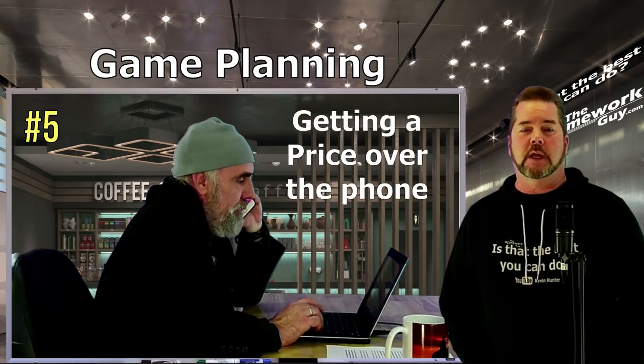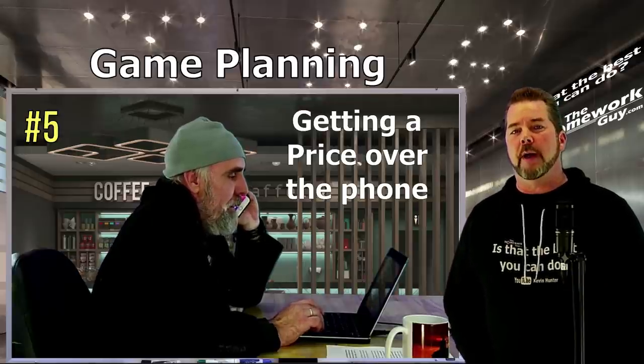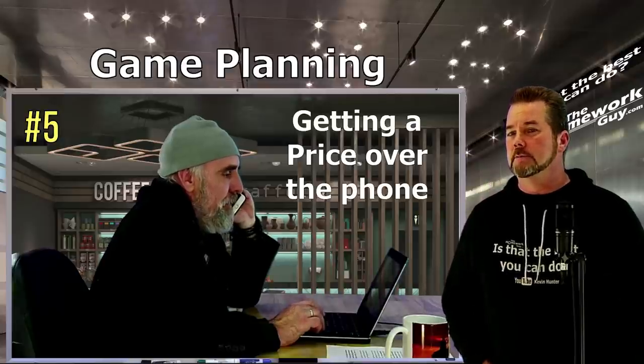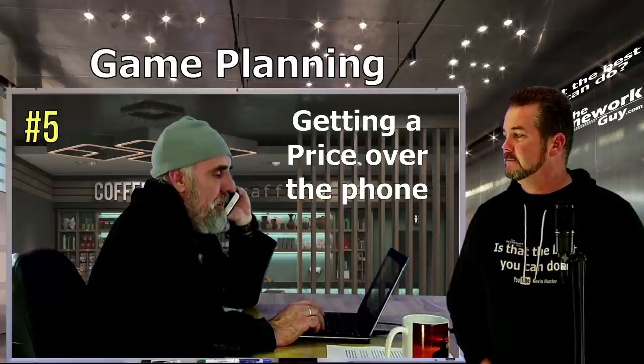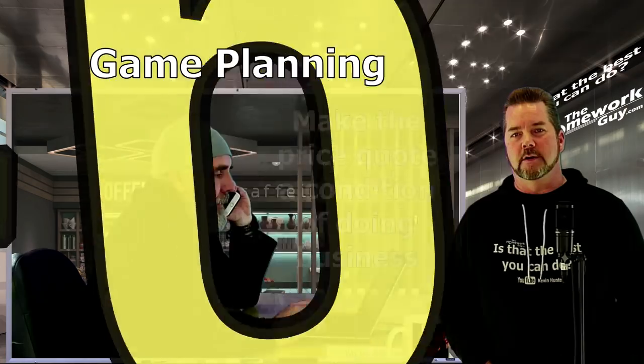Step five: if they cannot give you a price immediately over the phone because they need to do a little math or look at some figures, give them your callback number and tell them you need to hear back from them within one hour. The person may tell you, 'We can't just give you a price — we can't sell you a car over the phone. Come on down to the dealership and we'll give you the best price.'